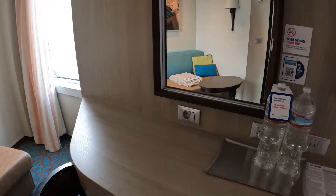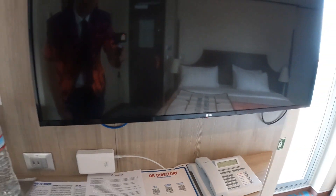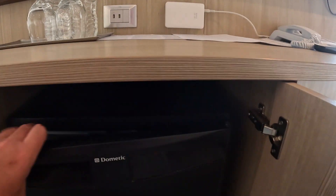And there's your workstation. Here are your power outlets — a couple of USB and a couple of mains. There's your phone and your TV. And there is your fridge.